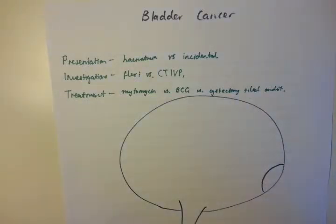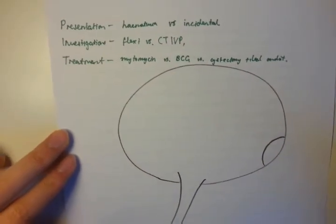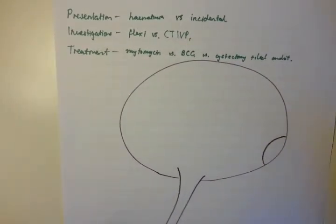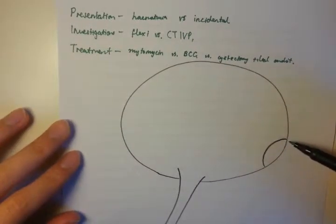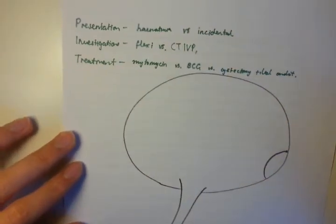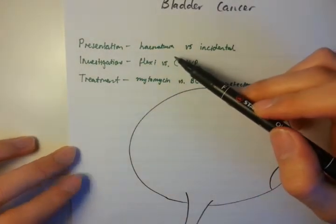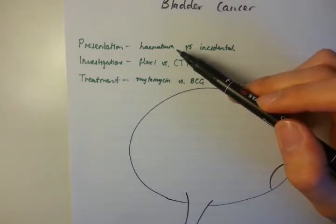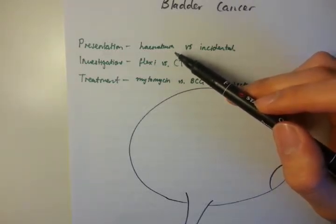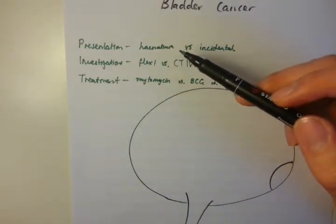Bladder cancer is a common type of cancer in the urological context, and will often be present on one particular side of the bladder. The way that these patients present can either be with hematuria — painless hematuria is the most common presentation — and you can also ask about risk factors once you hear about this painless hematuria.